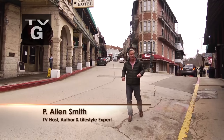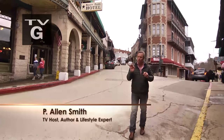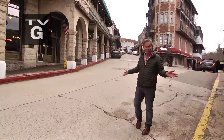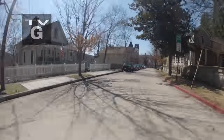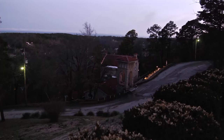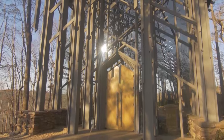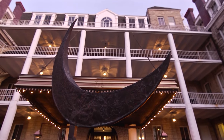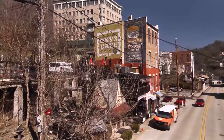Welcome to Eureka Springs, Arkansas, considered the little Switzerland of America because of its mountainous terrain and winding streets. This is a place where no two streets intersect at a 90-degree angle and there are no traffic lights. History and modern culture mix brilliantly here to create a true hidden gem tucked away in the Ozark Mountains. So get your traveling pants on and get ready to shout Eureka!